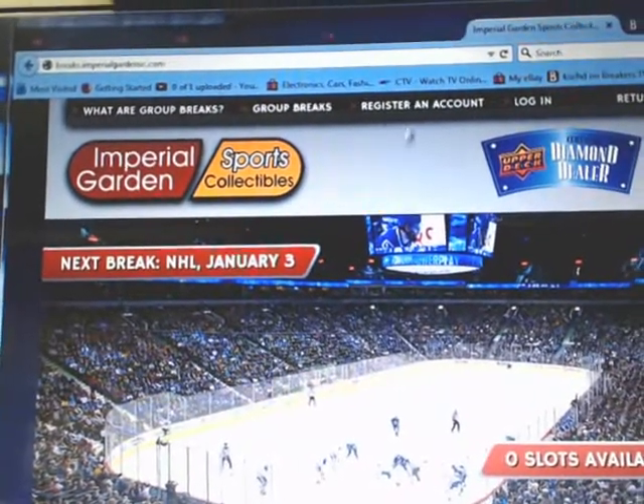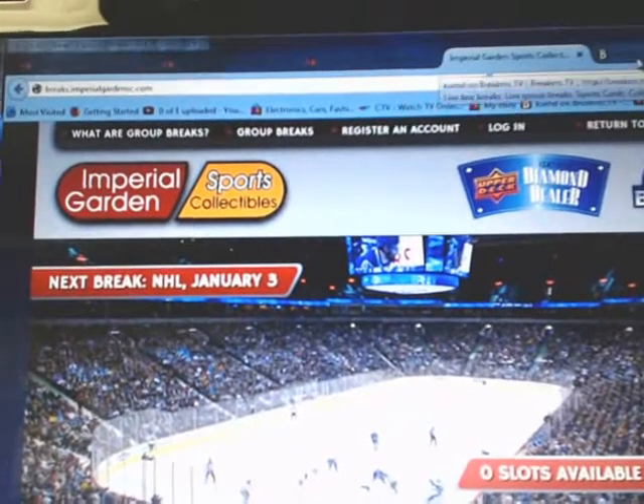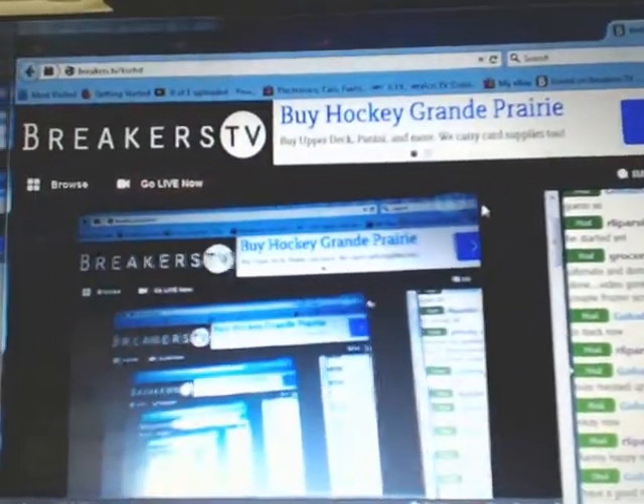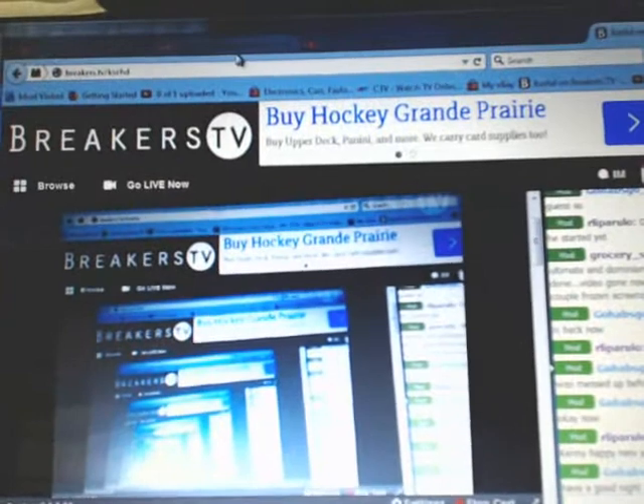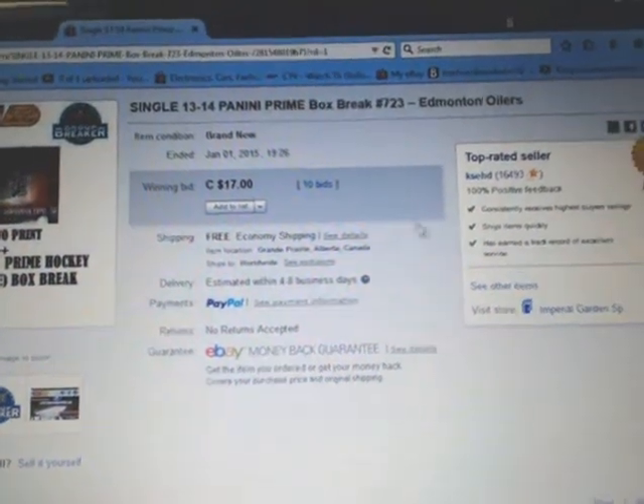For the people who have yet to register on the brokers page, just go up there and register an account. We'll be posting a lot of singles and double box breaks on there soon, probably the next day or so, so definitely keep an eye out for that.